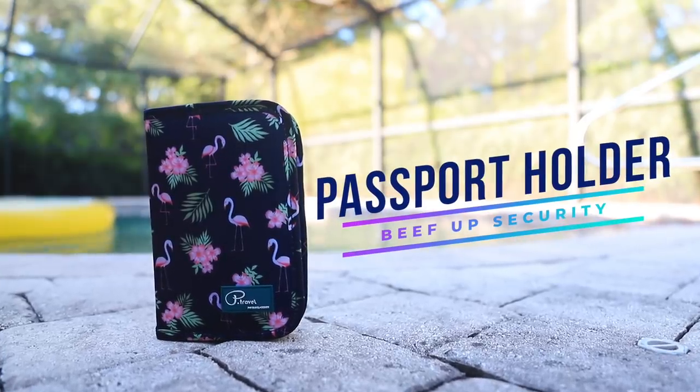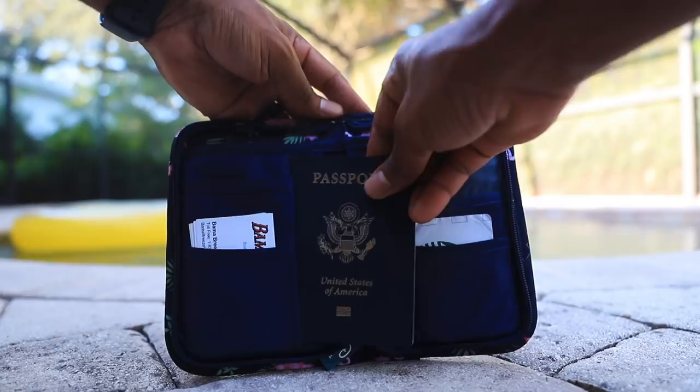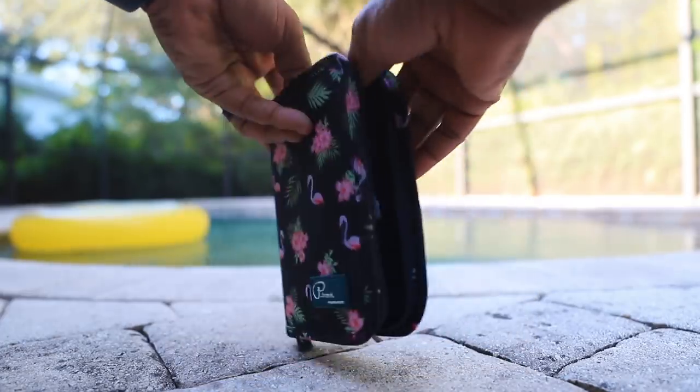An obvious one is to bring your passport, but to beef up the security, we recommend bringing a passport holder. These things have RFID blocking material, so security is up a notch. What's also cool is it has locations to put additional passports — you can fit one, two, three, four. If you're a family of five, you can put them all in there, plus cards. So if you lose your passport holder, you can lose everything all at once — it's really great.